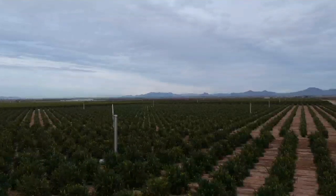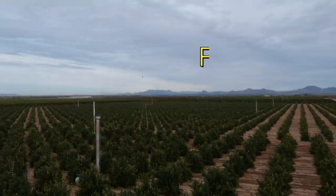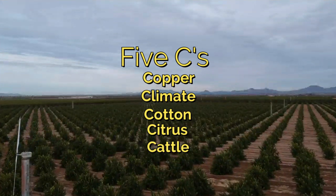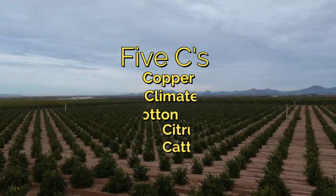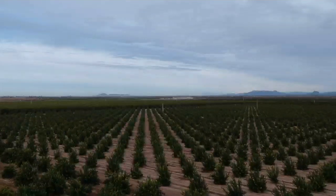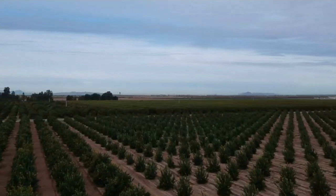Hey YouTube, what's growing on? I'm Brian Taylor and today I'm going to be talking to you guys about citrus trees. Citrus here in Arizona is one of our five staples that we use for agriculture. In the beginning of our state's economy we had copper, climate, cotton, citrus, and cattle. Citrus was a huge part of the agriculture industry here in the valley, which helped bring in a lot of our water, so a lot of things we enjoy today were made possible because of citrus groves.